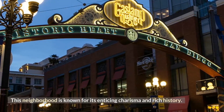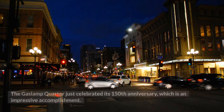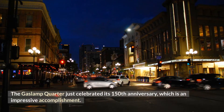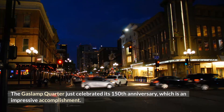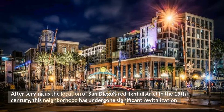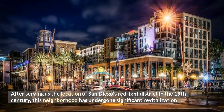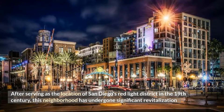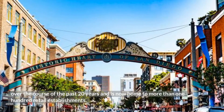This neighborhood is known for its enticing charisma and rich history. The Gaslamp Quarter just celebrated its 150th anniversary, which is an impressive accomplishment. After serving as the location of San Diego's red-light district in the 19th century, this neighborhood has undergone significant revitalization over the course of the past 20 years and is now home to more than 100 retail establishments.